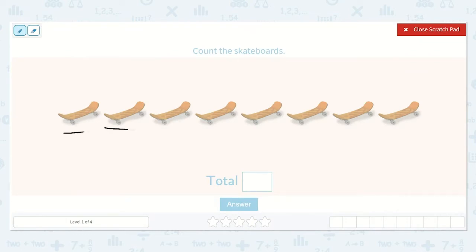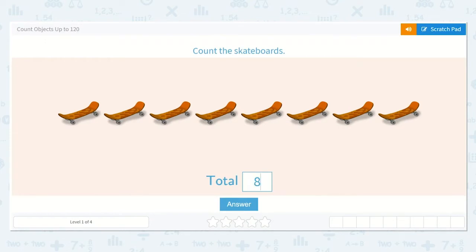One, two, three, four, five, six, seven, eight. I see eight skateboards. So let's type eight.